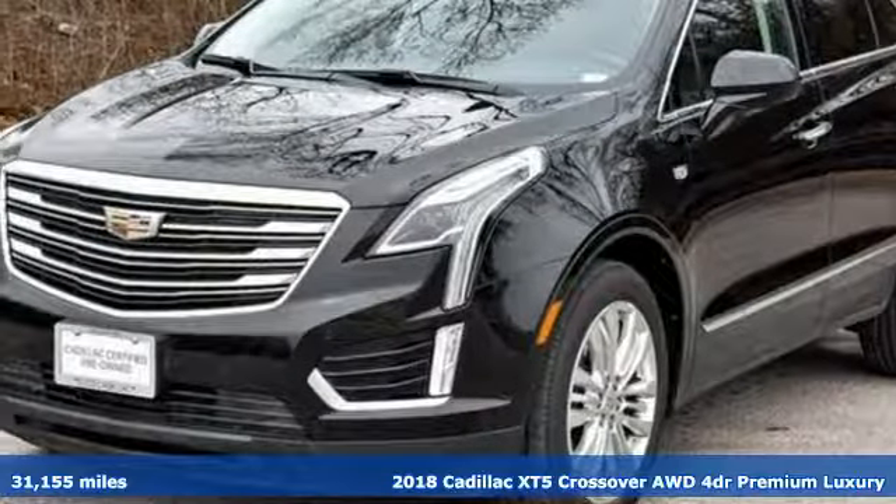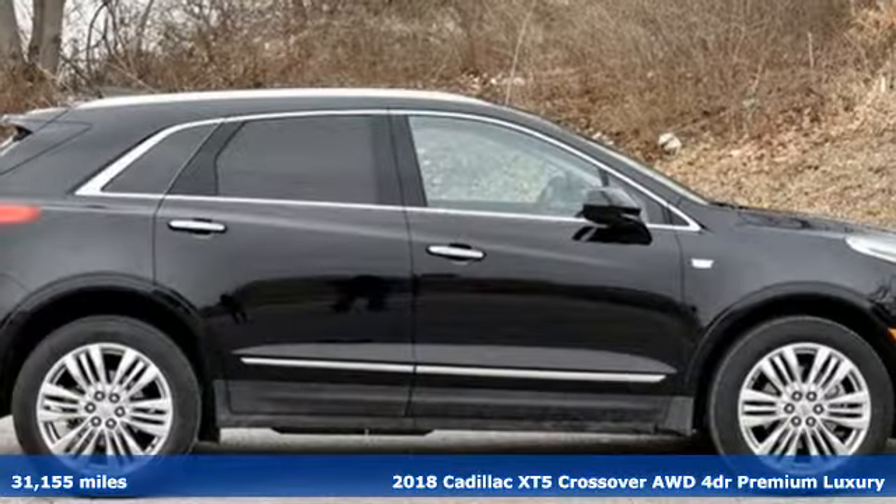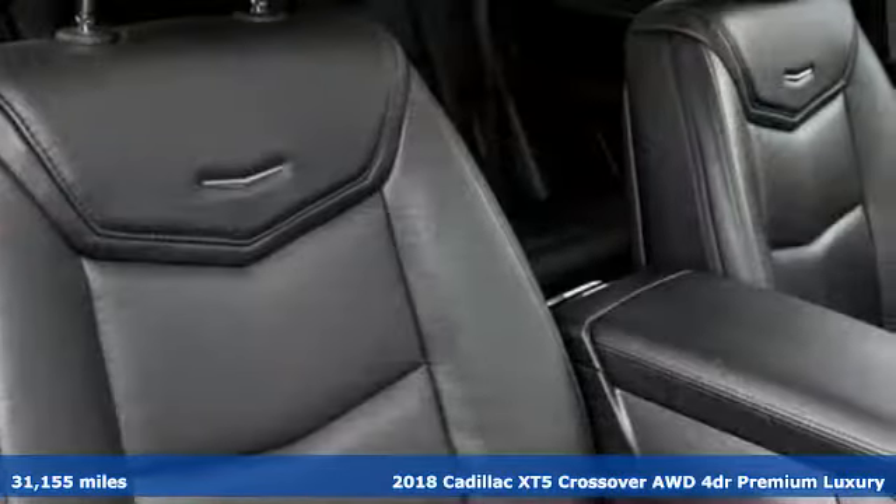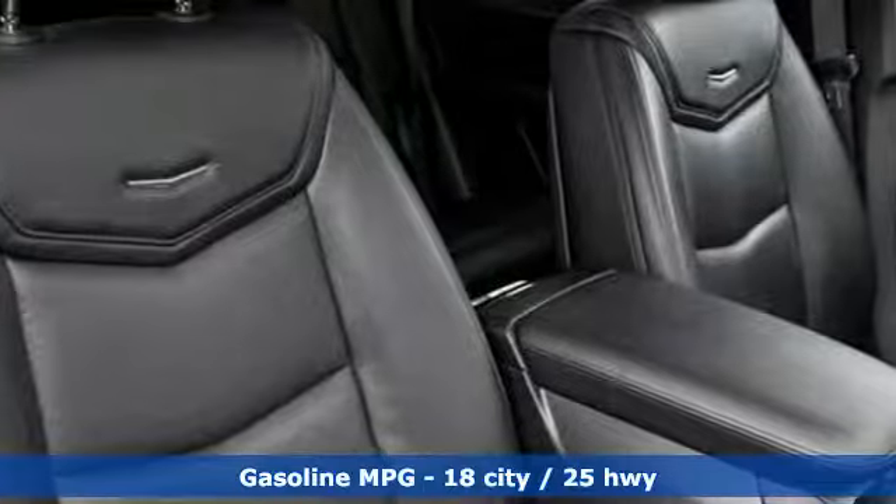Here's a 2018 Cadillac XT5 crossover. The only thing better than owning a Cadillac is driving a Cadillac. Plus it offers an exciting list of features.